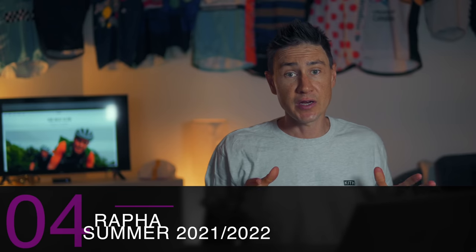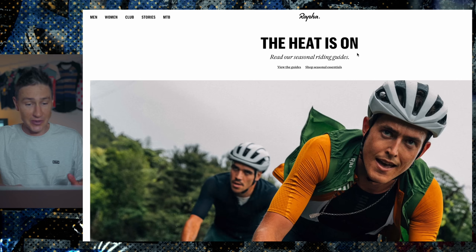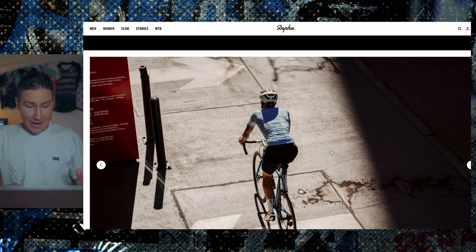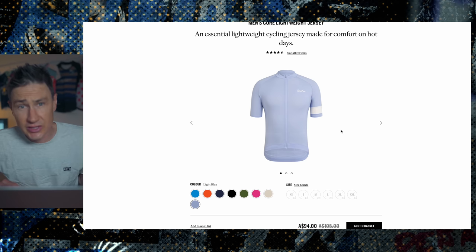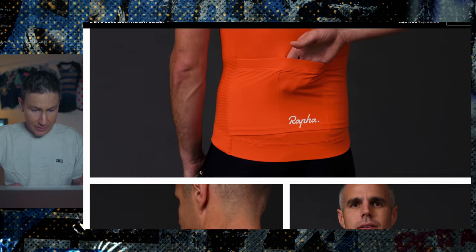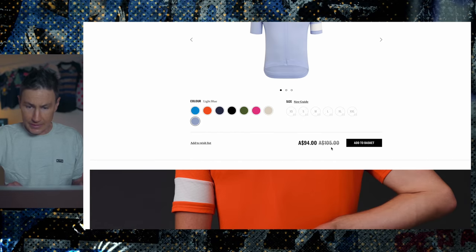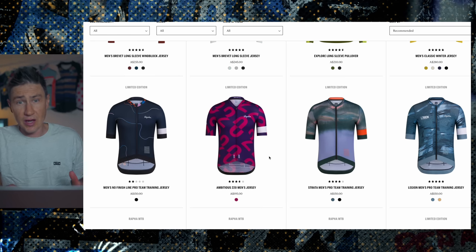Next up — Rapha. Obviously this is a range I'm a little more familiar with. On their homepage it's geo-marked me; it knows I'm in the southern hemisphere because it's telling me 'the heat is on.' The core lightweight jersey — lots of color options, and it's a very pastel-y collection actually. I'm a bit surprised — I thought we'd be seeing darker deeper colors, but we're seeing pastel-y colors. It's going to be a tighter fitting jersey with that ribbing across the top, a slightly lighter weight fabric. Only 94 bucks, not too bad.